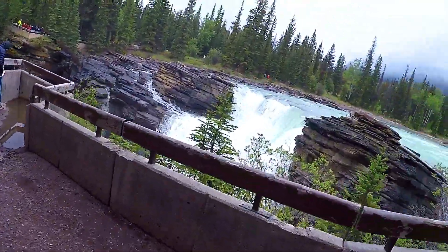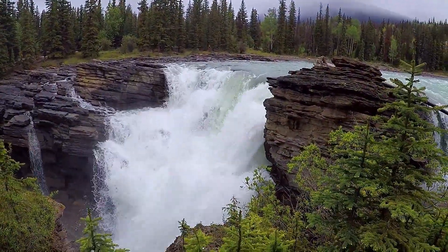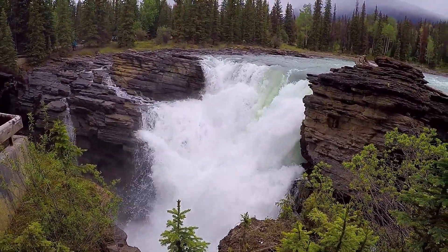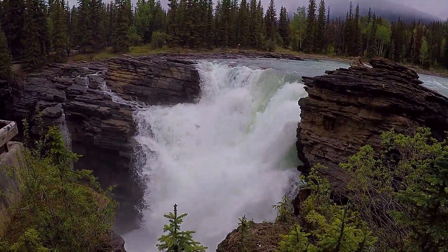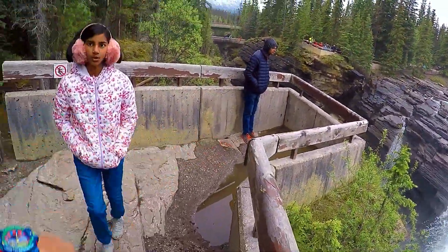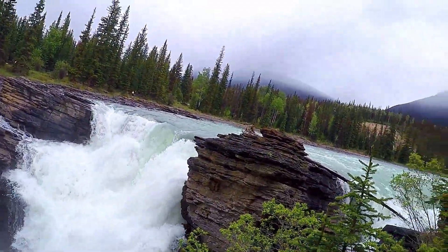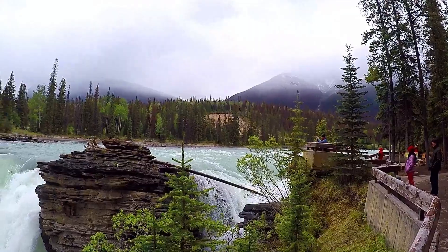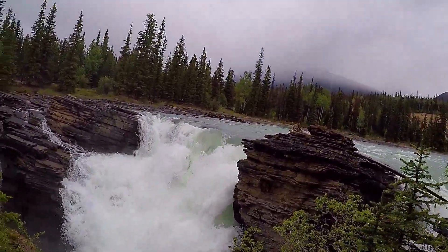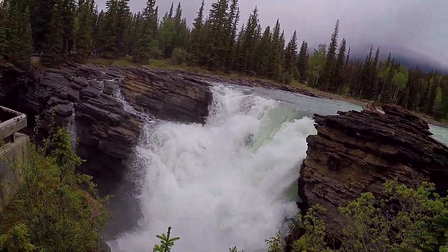Beautiful viewpoint — very beautiful. Before we go over there, they are over here now. This is a lot of water — a whole lot of water. Of course, this is the waterfall with the most amount of water in Canada, so it has to be massive.